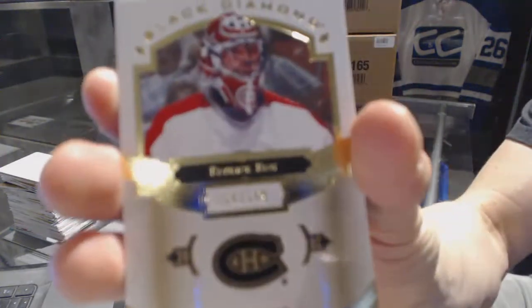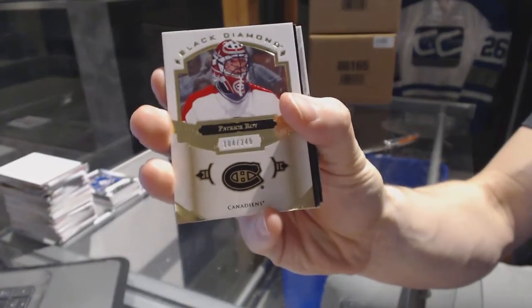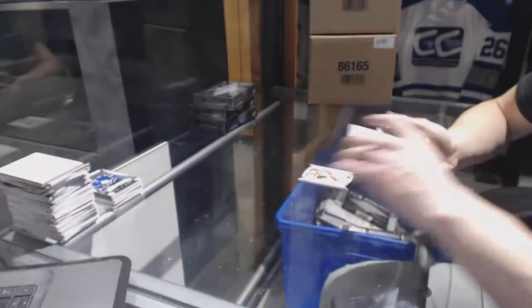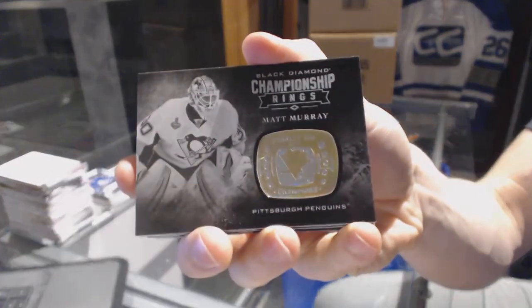We've got a base card, number 249, for the Montreal Canadiens, Patrick Waugh. We've got a championship rings for the Pittsburgh Penguins, Matt Murray.